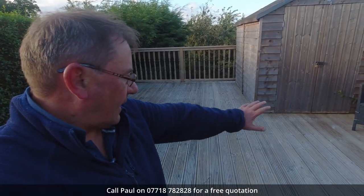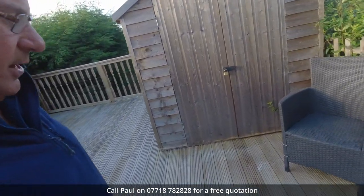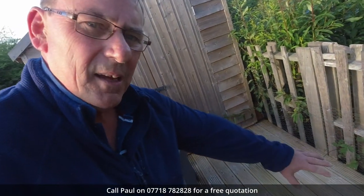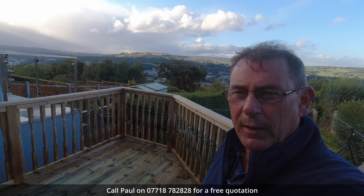The lower deck area has mostly dried out now and actually it's looking great. There was some pretty serious staining down in this area here but that's come up looking absolutely fantastic. All in all it's looking really good and I'm very pleased with it.